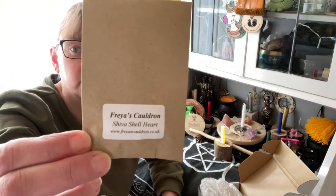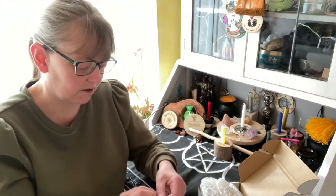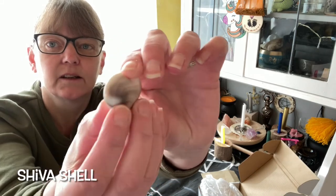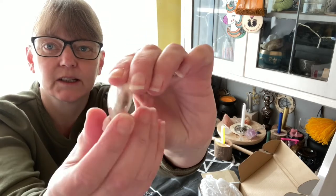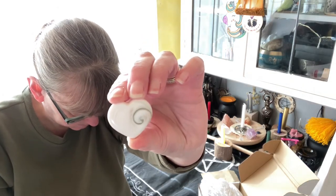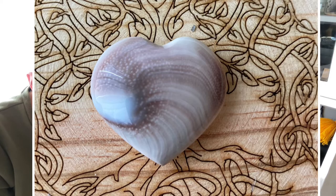The first one is a Shiver Shell Heart, and this is stunning. It's a beautiful swirl. It's an important transforming and divination crystal which aids the owner in finding a new path towards success in his life.